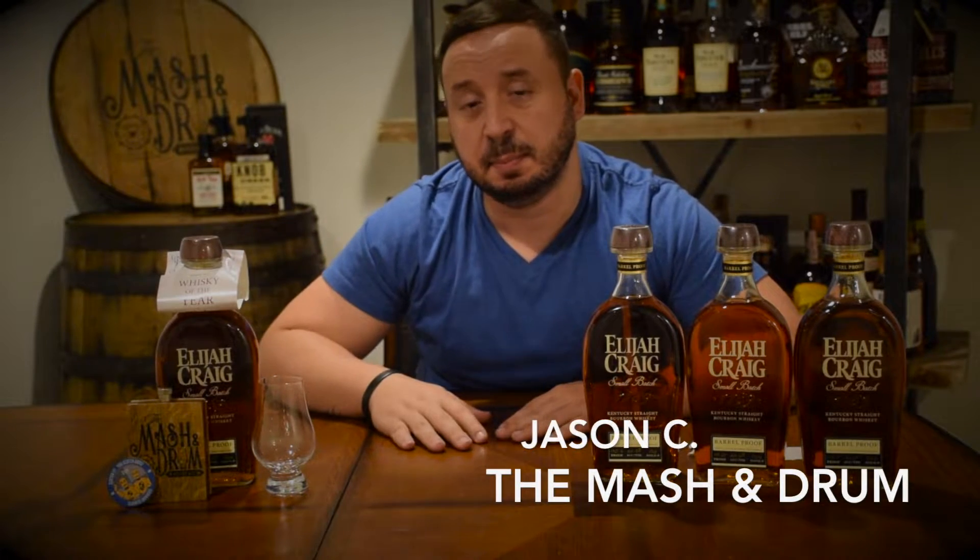Hey guys, welcome to another episode of the Mash and Drum, episode number two! I am super excited to bring you Elijah Craig Barrel Proof B518, which is my favorite bourbon that I tried last year — that was the B517. But before we get into that, I really want to give a shout out to the whole YouTube whiskey community.